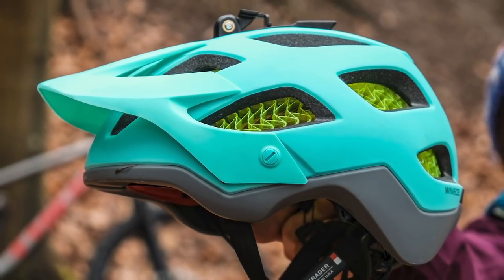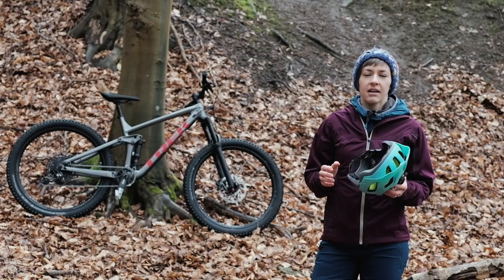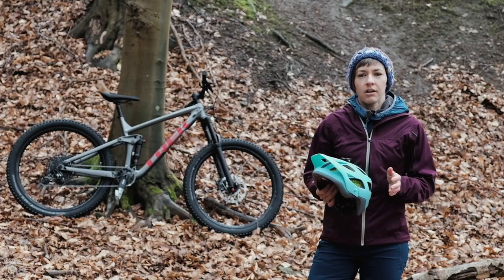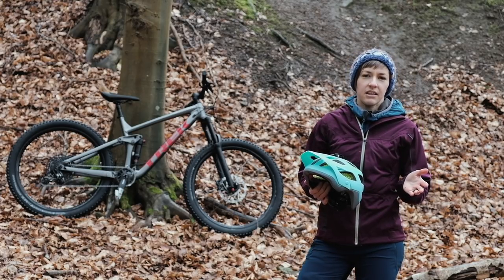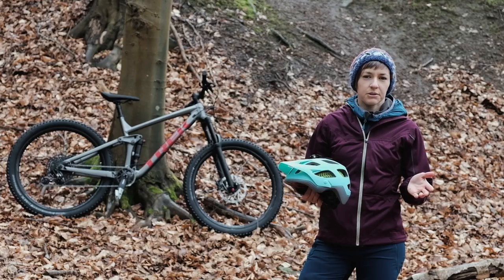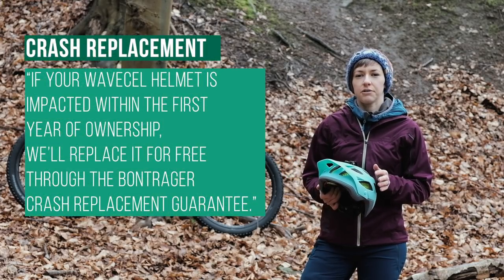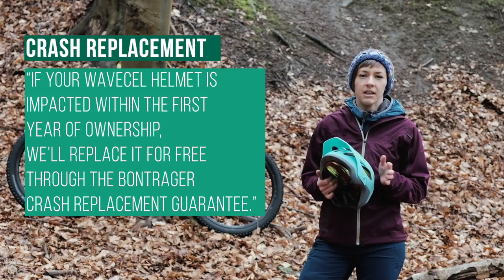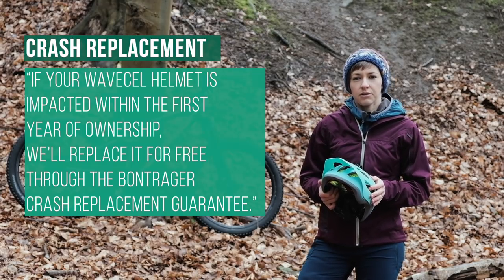The fact that the helmet does change shape under impact means that if the WaveCell liner is damaged then you will need to replace the helmet — no different though from buying a new lid in the event of a big crash, as you normally would. Bontrager say they offer a crash replacement guarantee where they'll provide a free helmet replacement if it's involved in a crash within the first year of ownership.